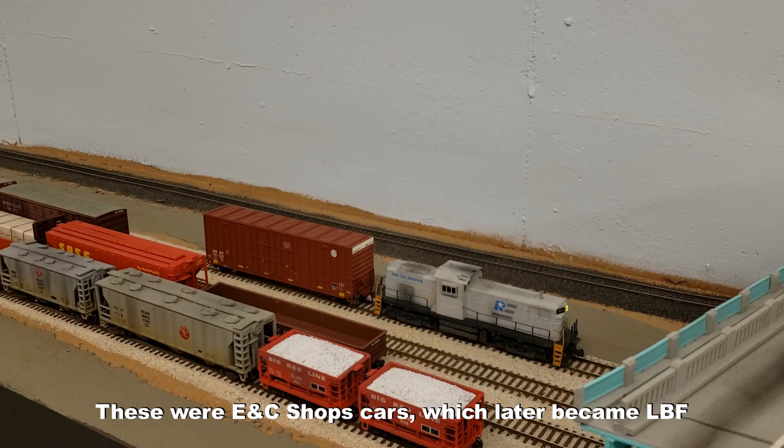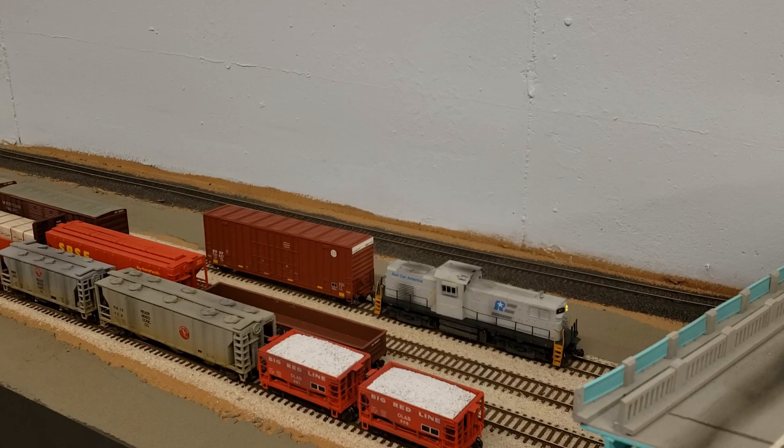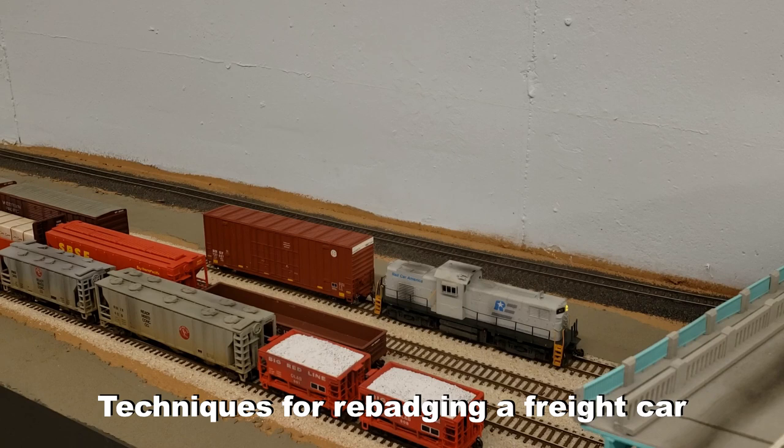Now Intermountain is coming out with these cars. There's one thing you'll notice about this car that's very wrong that we're going to have to change about it. If you guess that it's a BNSF car and there's no BNSF on this layout, then you're correct. So we're going to change this into an SPSF car. What I find the easiest thing to do when changing into a fantasy road is to start with something that's already decorated for another road.